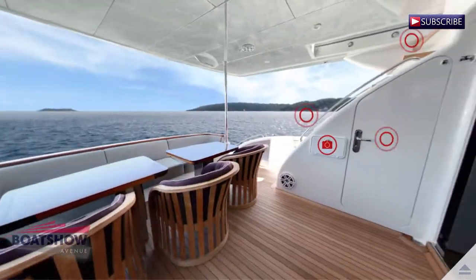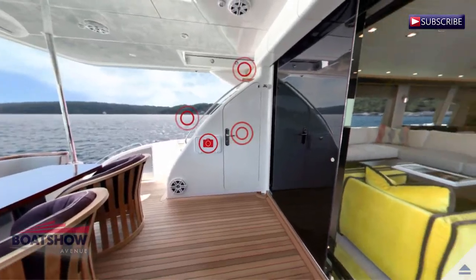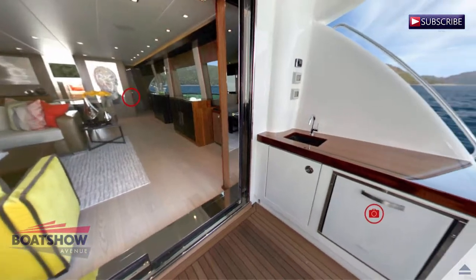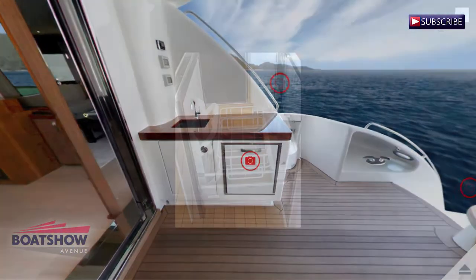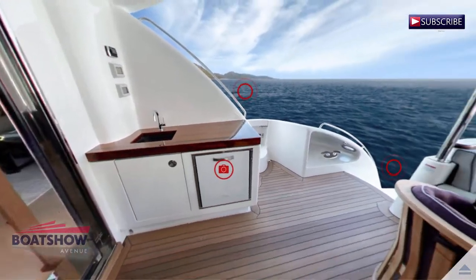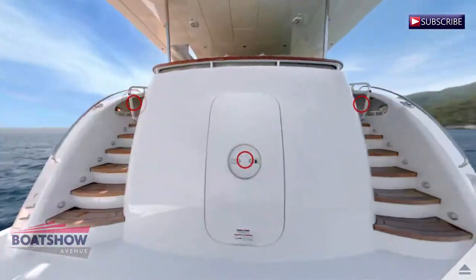We are now in the cockpit. Here we have the stern.